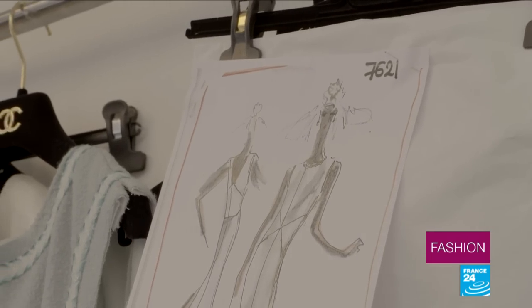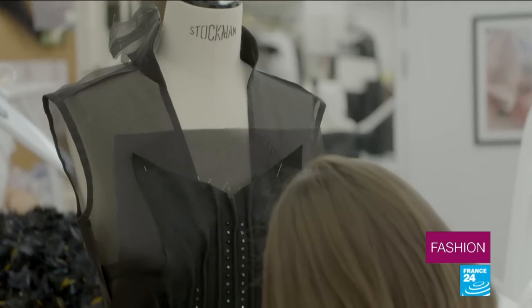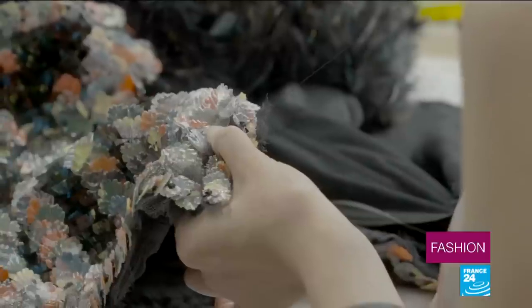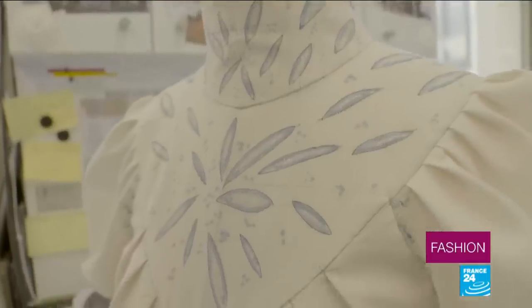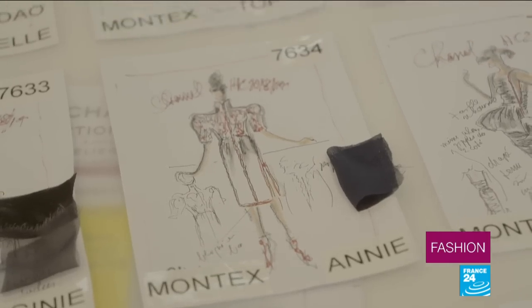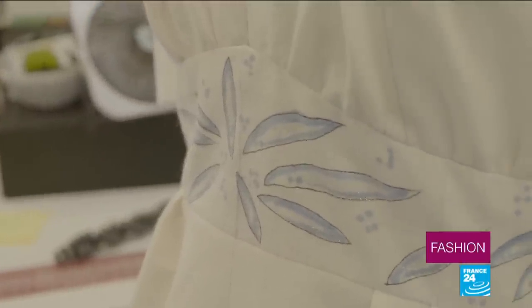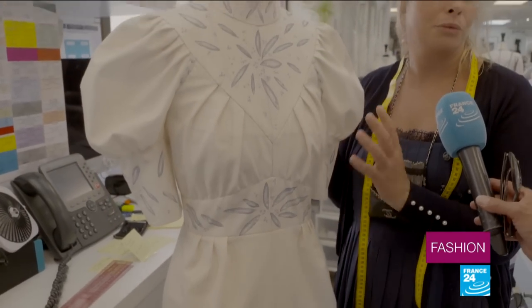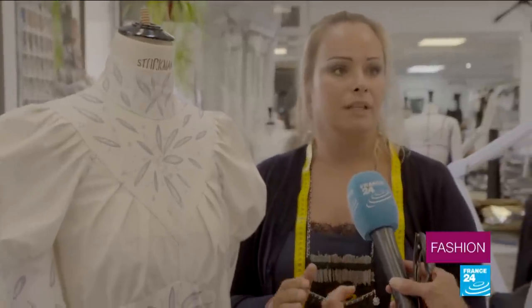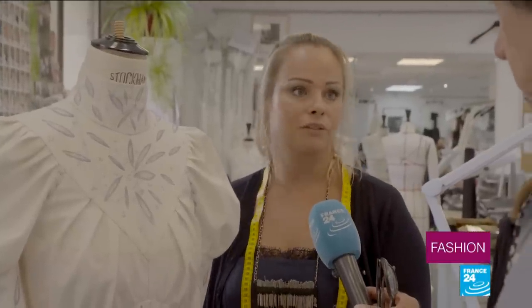The starting point for any Chanel collection is Karl Lagerfeld's sketches. He'll then discuss them with the label's workshop director, Olivier Doucher, who translates them into finished products with the help of her team. When we get a model to try a piece for the first time, it's always in toile, like this one. Drawing number 34 corresponds to this piece. We create drawings, but we don't necessarily decide on the embroidery or even the fabric — it depends. It's at the first try stage that we choose both the embroidery and the fabric, and we also sometimes choose the lining and discuss certain details that may appear on a number of elements of the collection.